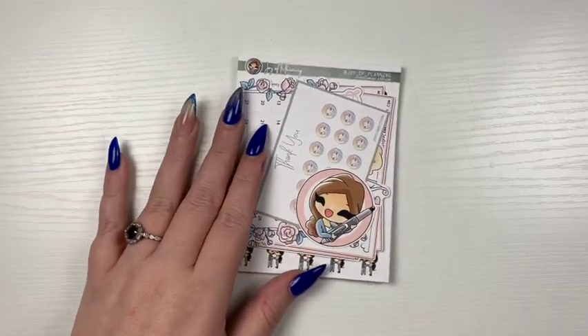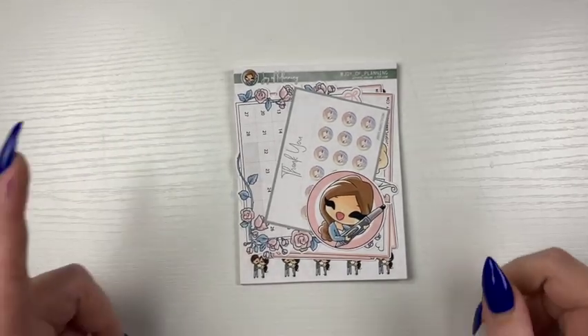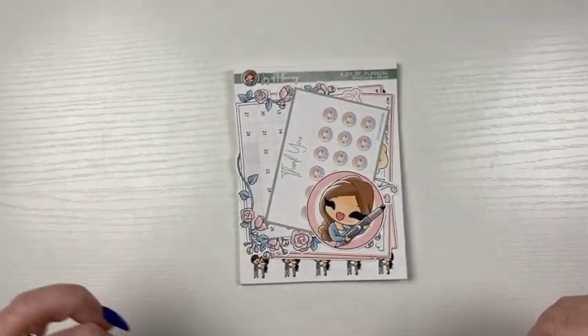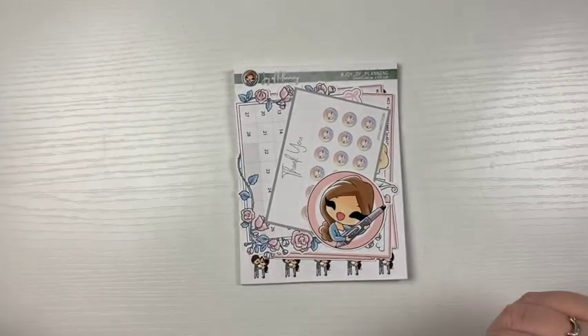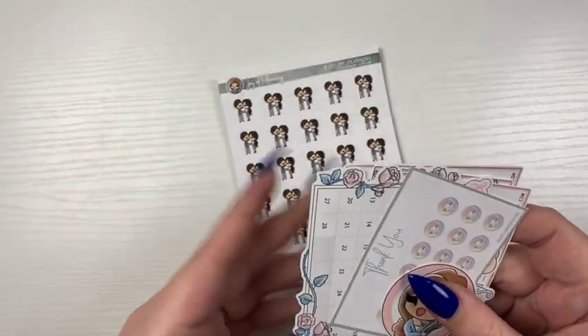First up, I have an order from Joy of Planning. I've never ordered from the shop before, but Maria ordered for Black Friday and I watched her haul and then immediately went out and placed this order. Got quite a bit of things.